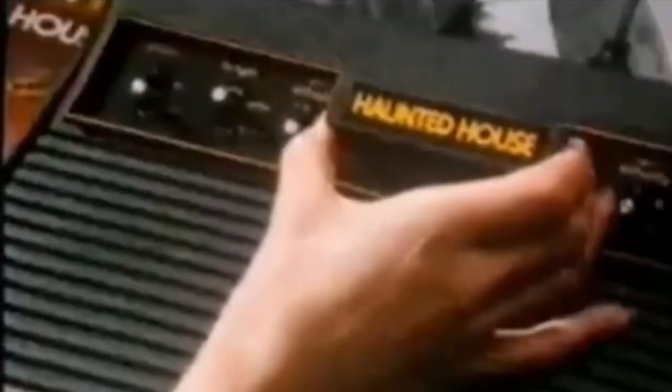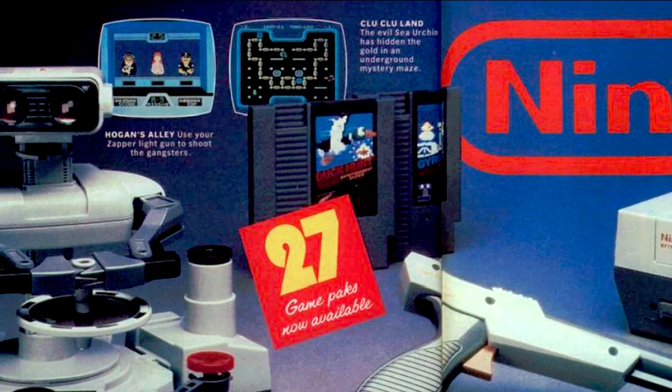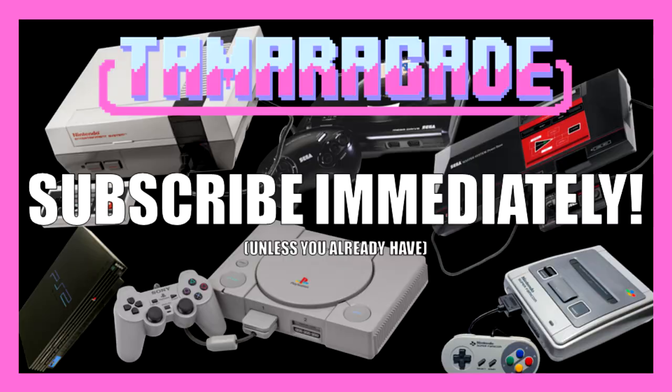With the release of the Magnavox Odyssey back in 1972, the games console was born. Over the decades, dozens of other consoles have come and gone. Some of those have inspired wonder and introduced millions to the wonderful world of gaming. Many have managed to retain a legendary reputation to this day, hence why channels like this one even exist.